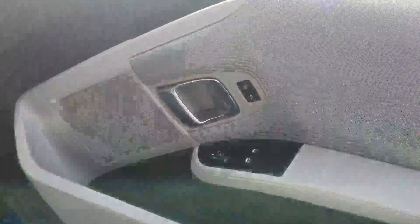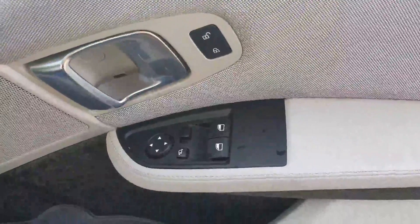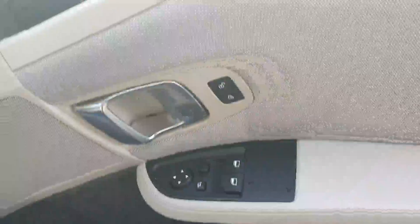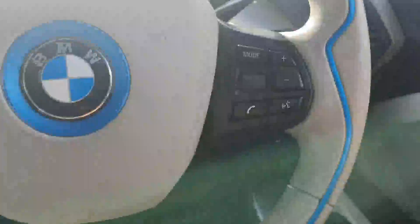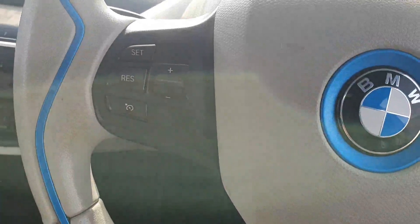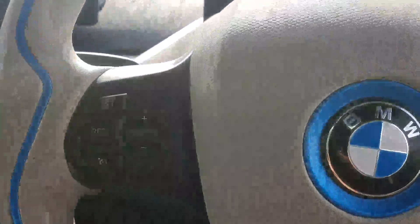On the door here you can see you have your electric windows and mirrors. Inside the car, you have your stop/start button on the right hand side of your steering wheel, media controls also on the right hand side, and cruise control on the left.